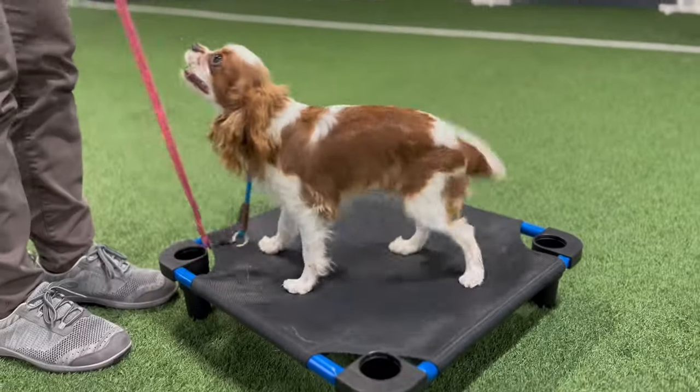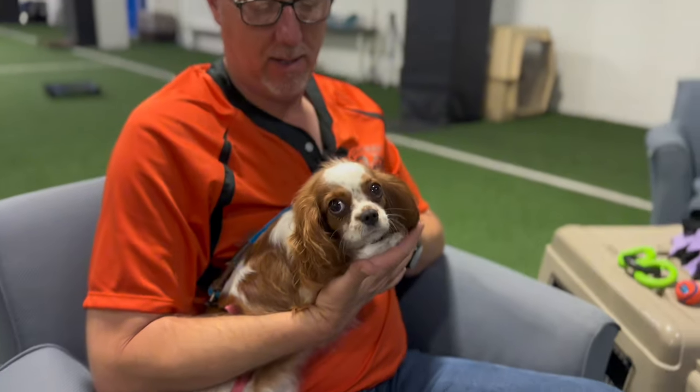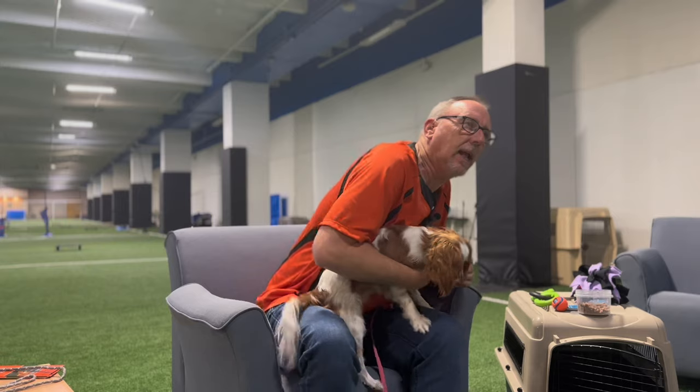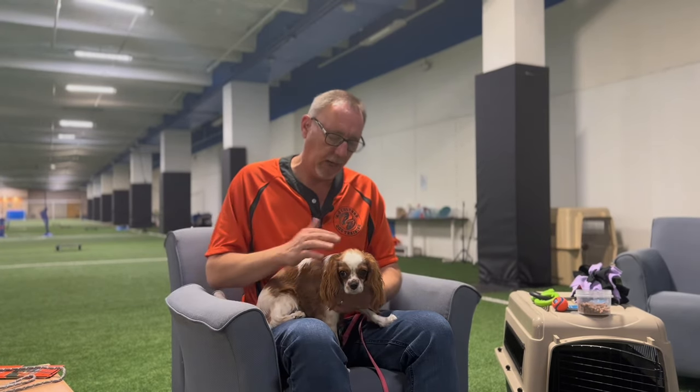Routines are your friend — and your dog's friend. Just like humans have habits, dogs do too. The more habits you establish quickly as a puppy, the more successful your puppy will be in learning how to live with you in your home. Routines mean: we eat at the same time every day, we go potty right after we eat, we go potty right after we drink, and we go to bed about the same time every night.